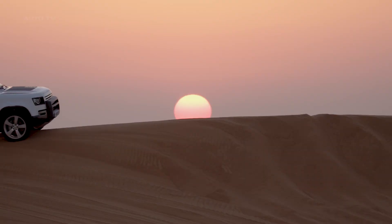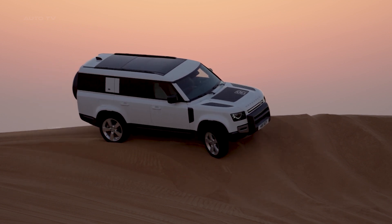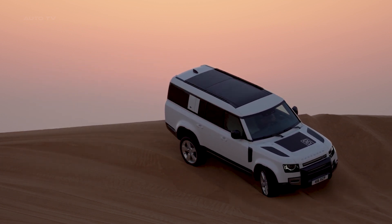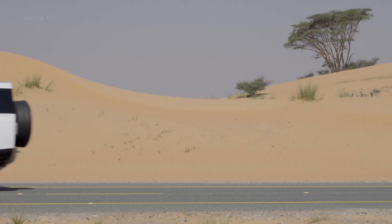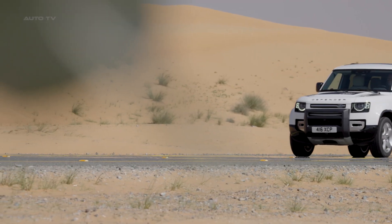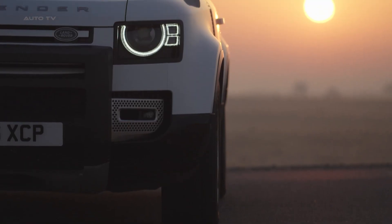Inside, the cabin is equipped with top-of-the-line materials, giving you all the luxury you expect from a Land Rover product. The leather seating and special accents add to the sophisticated feel while keeping comfort in mind. The infotainment system keeps passengers entertained, while integrated navigation makes sure you don't get lost along your journey.